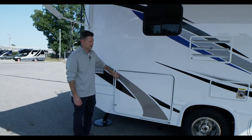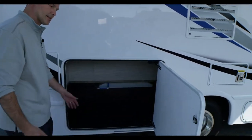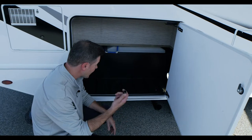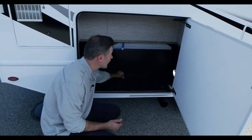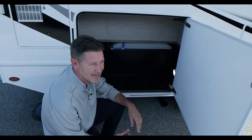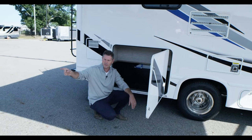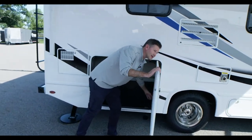Lots of great exterior storage options over here on the campsite side, right under the awning. The storage compartments are rotocast — nice and durable — with a 200-pound weight limit. There's a drain in there so you can rinse it out easily; these will last a lifetime. Each bay has its own light, which is really convenient for when you pull in after dark.